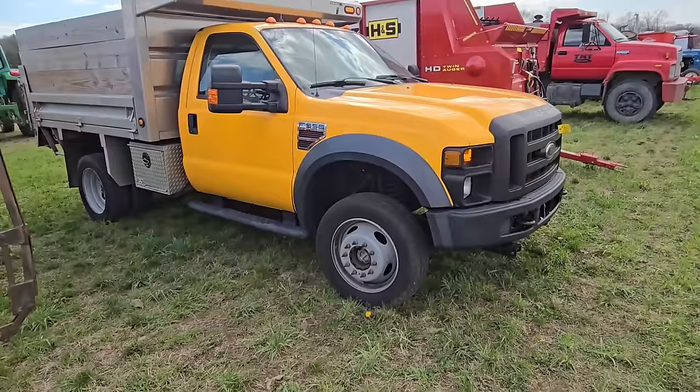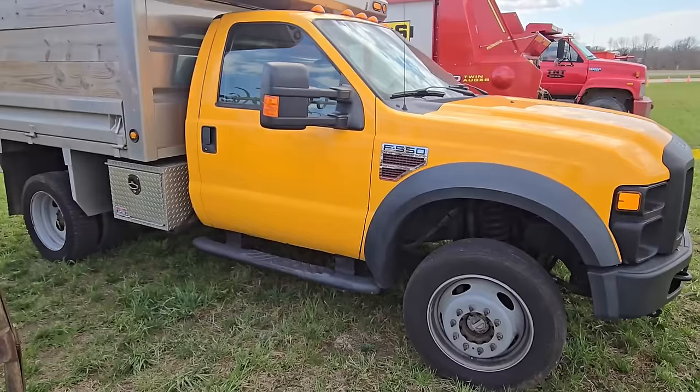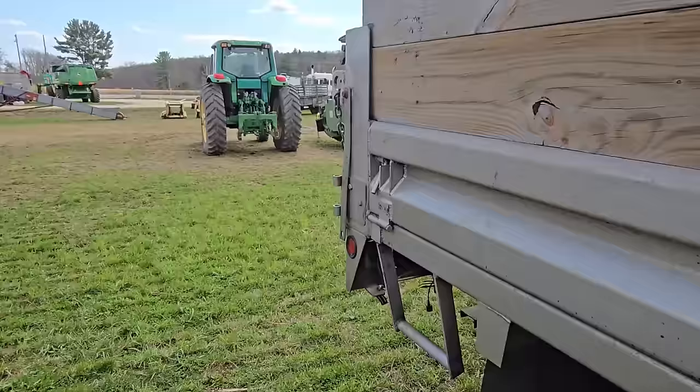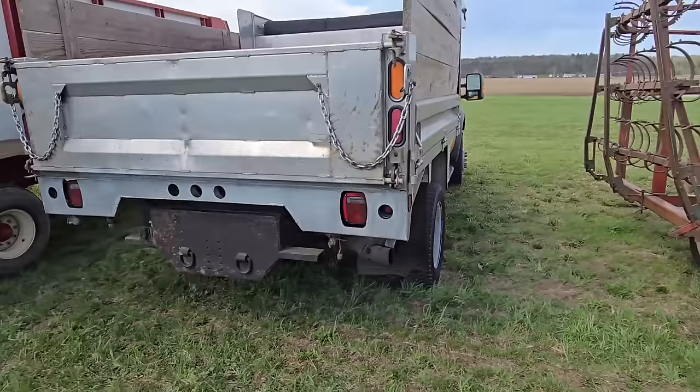We've got a nice little dump truck right here — a Ford F-550 Super Duty. It's got the Power Stroke, it's got an aluminum bed. That's a nice truck. You can do a lot of hauling with that.